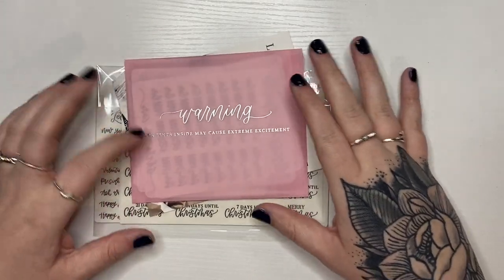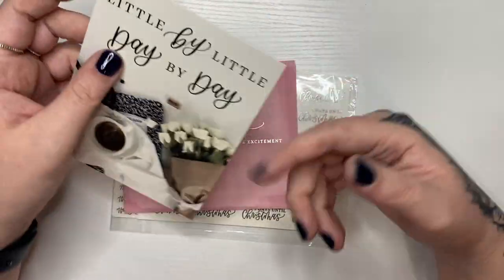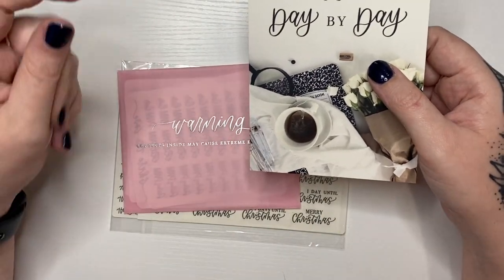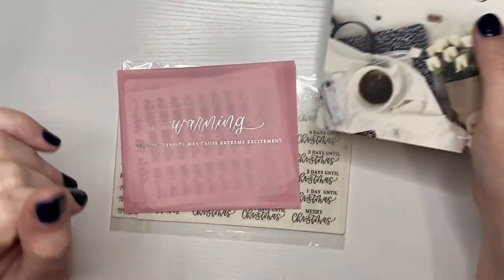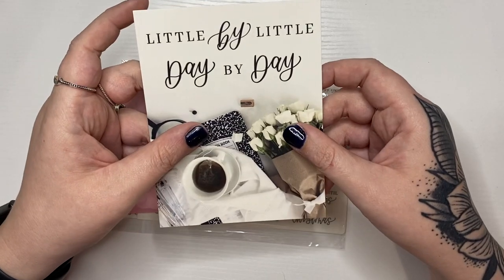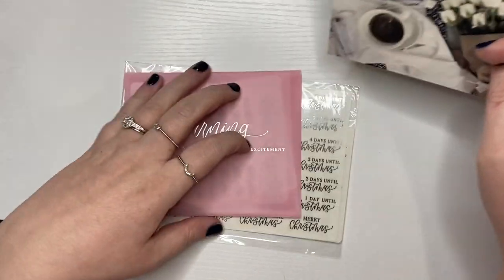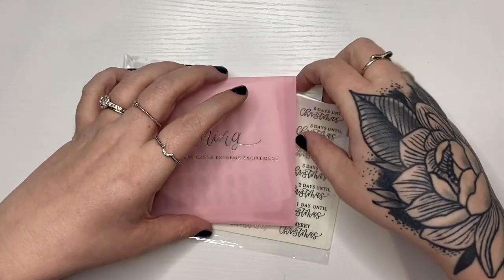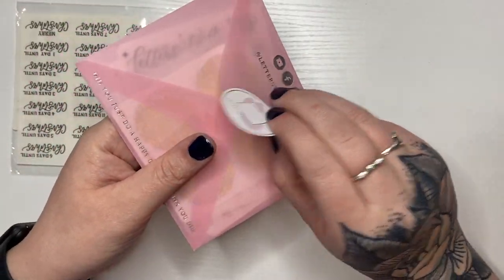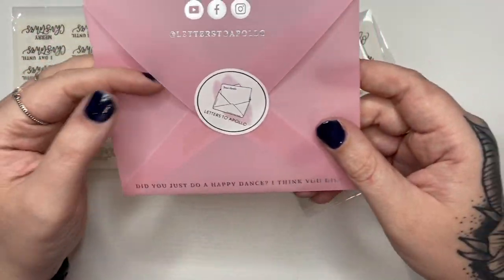First up I'm going to do Letters to Apollo. This did take a while to get to me because she and her husband had COVID so they shut down for a while — that's totally fine. It came with this little card, really cute. This is the first time I've ever ordered from her. I don't even remember what I bought — the story of my life. This little envelope is so cute.